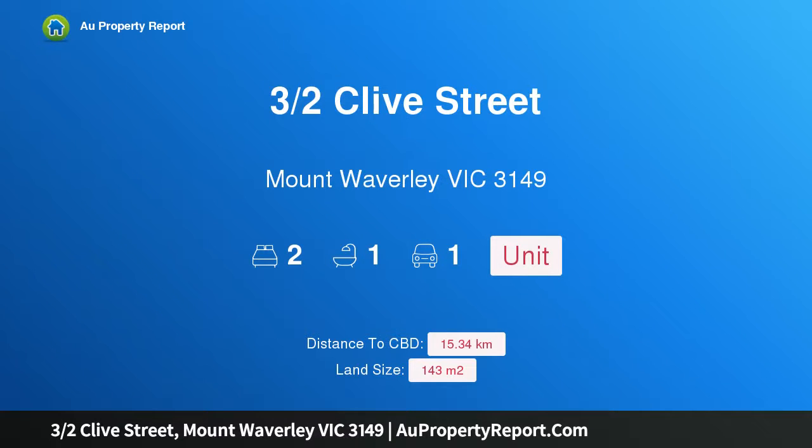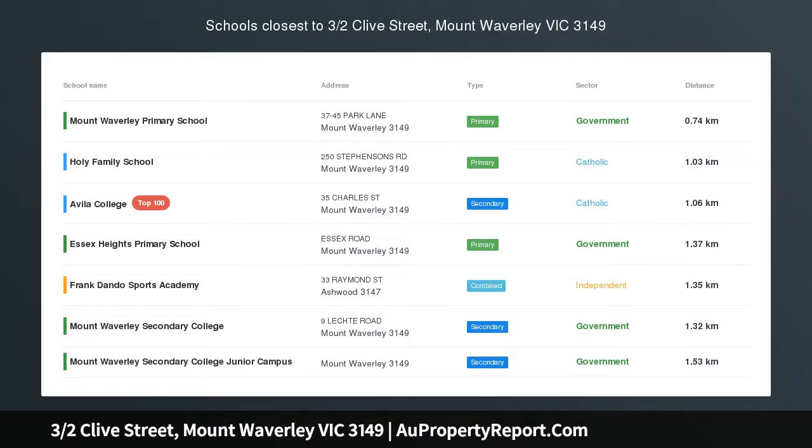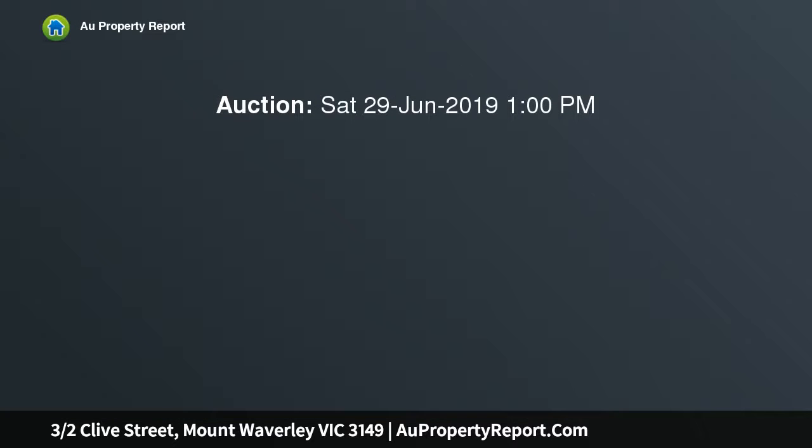Hi, I am glad to introduce property 3/15 Clive Street, Mount Waverley, Victoria 3149 — a contemporary renovated villa, walk to train, sitting conveniently in the heart of Mount Waverley.